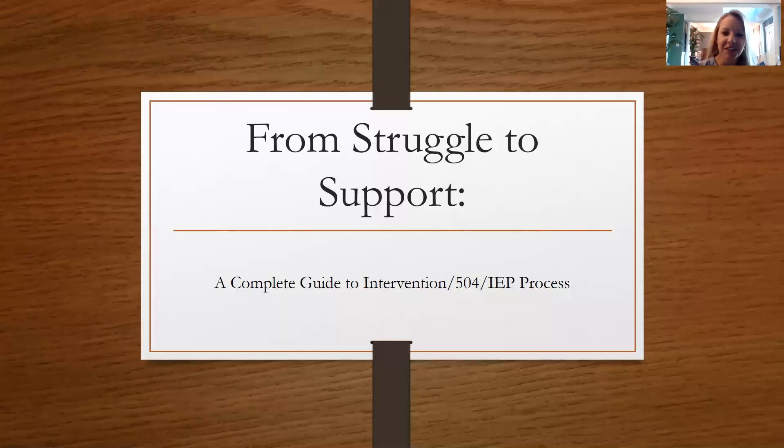Welcome to our webinar series: From Struggle to Support — A Complete Guide to the Intervention, 504, and IEP Process. In this series, we're going to walk you through all the steps if your child is having difficulty at school, through identifying those issues and then looking at whether intervention is appropriate, a 504, or the IEP, and then if the IEP is necessary, what that entire process will look like for you.